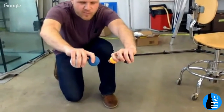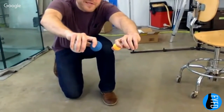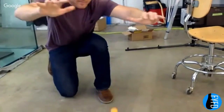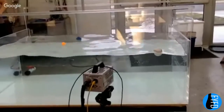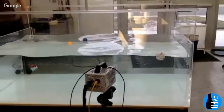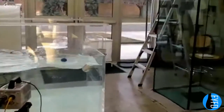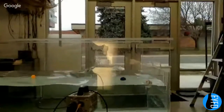We have a ping-pong ball, a Waboba, a racquetball, and a baseball. We want to see what bounces the best on land. We gave it a go and managed to get it to balance — everyone was crossing their fingers and cheering when it worked.